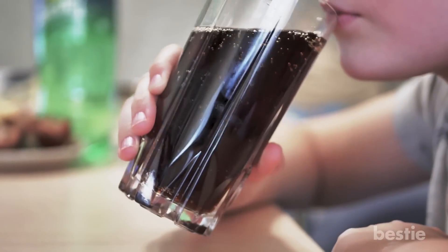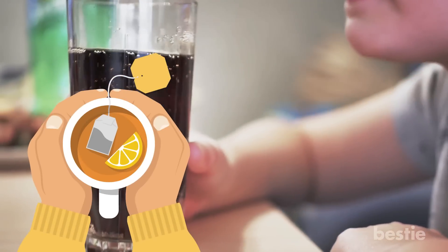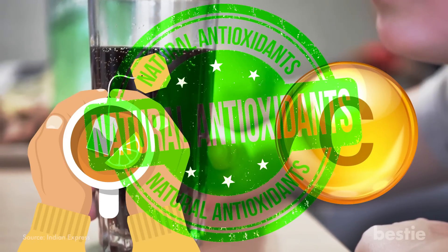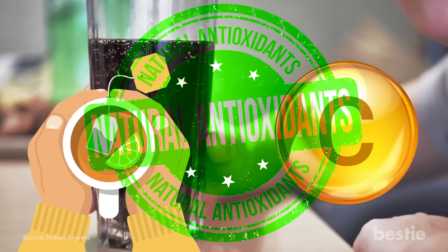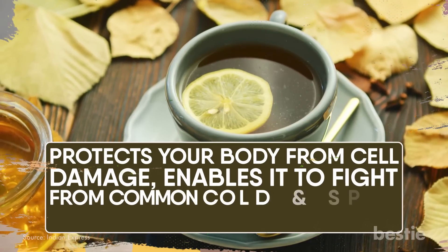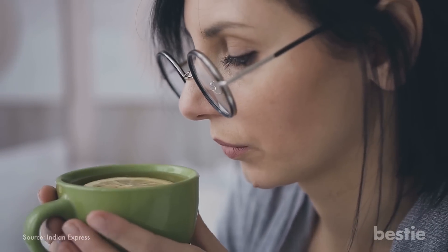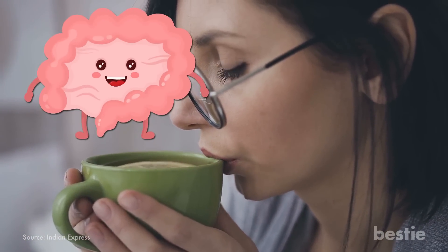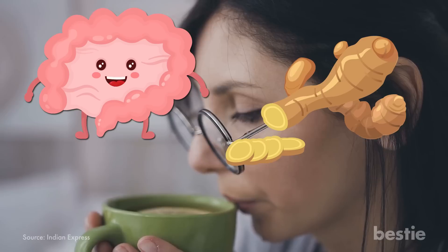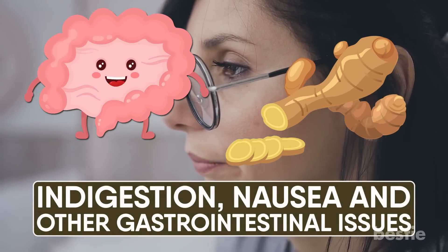If you're looking to break the habit of drinking addictive sugary drinks, then lemon tea is the perfect alternative. It's packed with vitamin C and antioxidants, which gives the immunity a good boost. Drinking it also protects your body from cell damage, enables it to fight the common cold, and speeds up the wound healing process. Lemon tea works like a charm in improving gut health while fighting off weight gain. Combining it with a couple of thin ginger slices also relieves indigestion, nausea and other gastrointestinal issues.